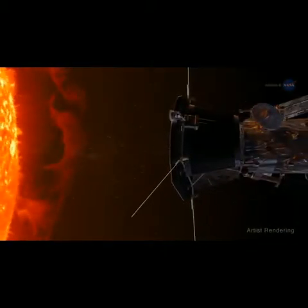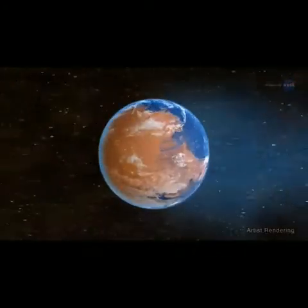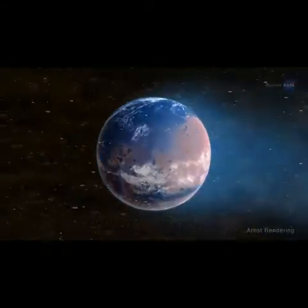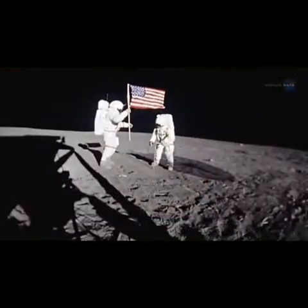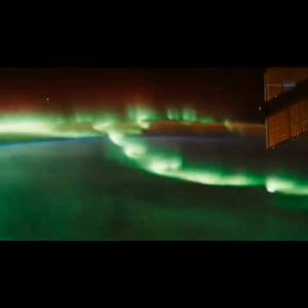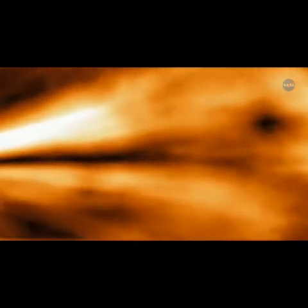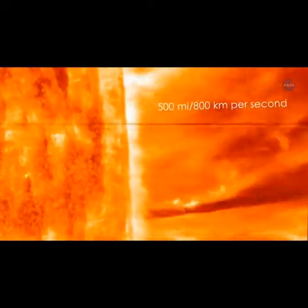An important objective of the Parker Solar Probe is to learn more about the solar wind — an exotic stew of magnetic forces, plasma, and particles. It interacts with planetary magnetospheres and atmospheres, which over the eons may have contributed to a planet's habitability. It blankets our spacecraft and astronauts traveling to the Moon and Mars. It affects space weather at and around Earth and causes beautiful aurorae. The solar wind also travels at immense speeds — up to 500 miles or 800 kilometers per second — and engulfs all major planets in the solar system.